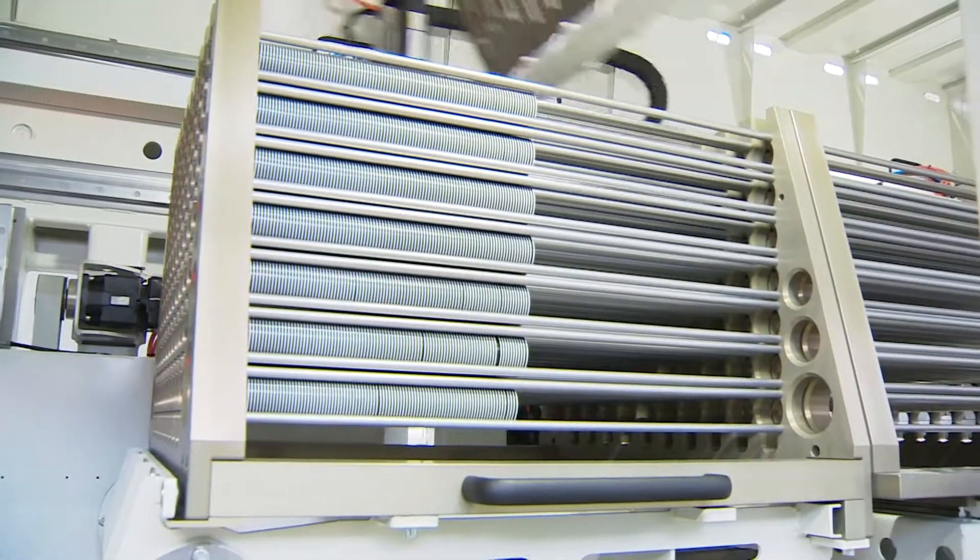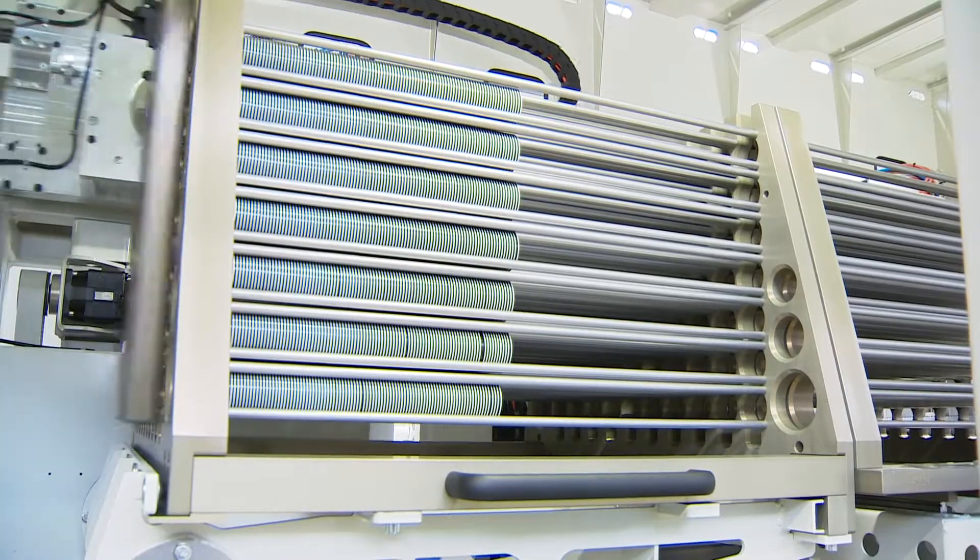The machine is in operation 24 hours a day, seven days a week. That's what we expect from Illig, and even a bit more.